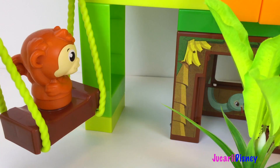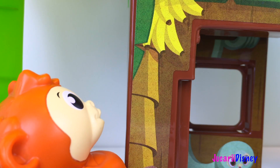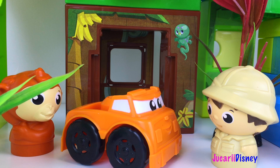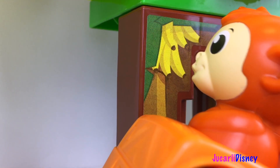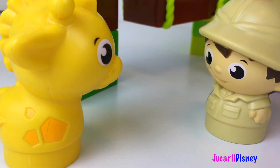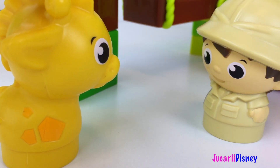Wow, uite bananele mele! Dar cum să ajung eu la ele? Hehe, te ajut eu! Urcă-te în mașină și o să ajungi! Oh, e perfect! Hei, tu ce faci girafii? Bine, am mâncat!